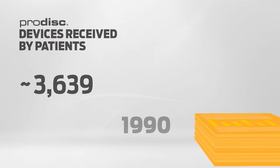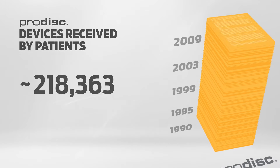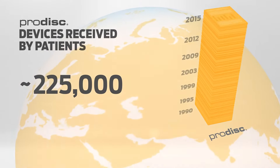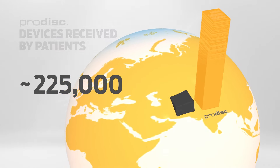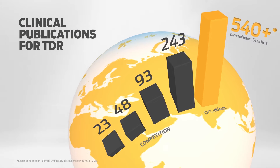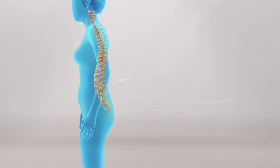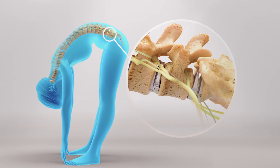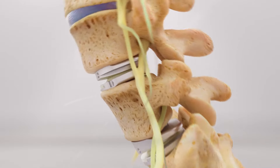Beginning with clinical usage in 1990, in over 30 years of use, ProDisc has become the most studied and widely used total disc replacement in the world, with over 540 published studies. The ProDisc-L total disc replacement is designed to reduce pain, preserve motion, and improve patient function in patients with degenerative disc disease at one or two levels between L3 and S1.